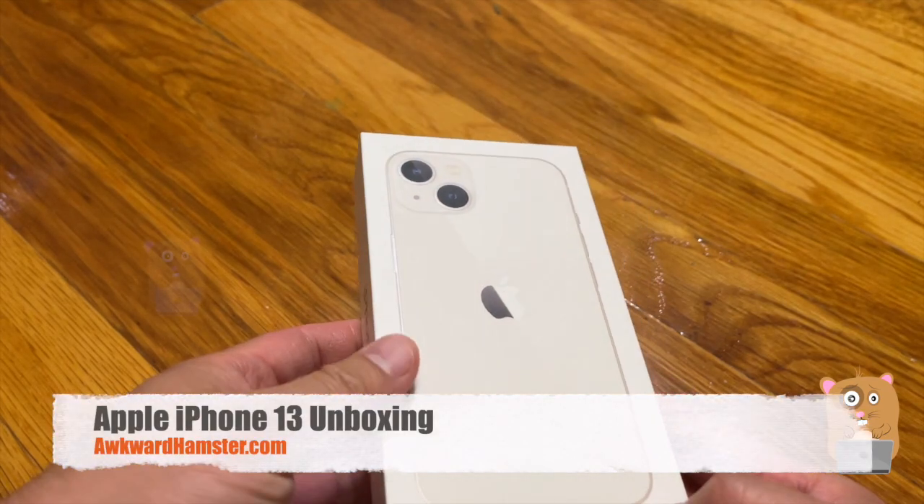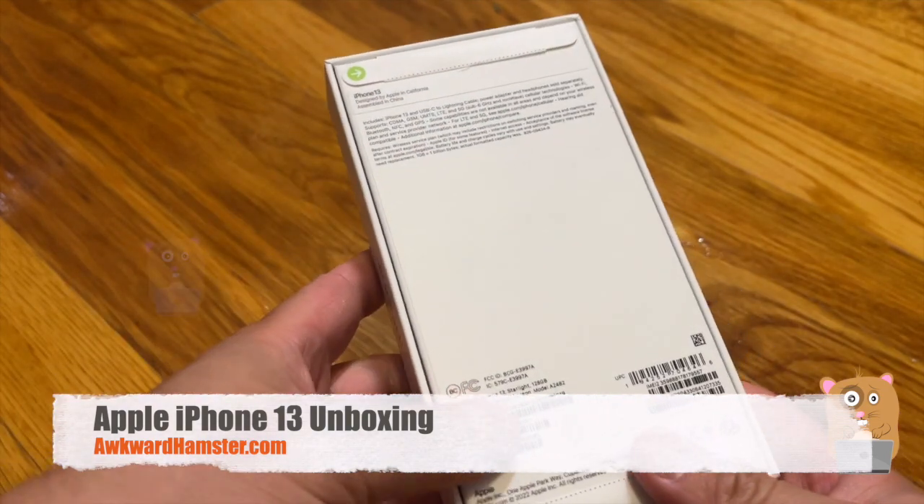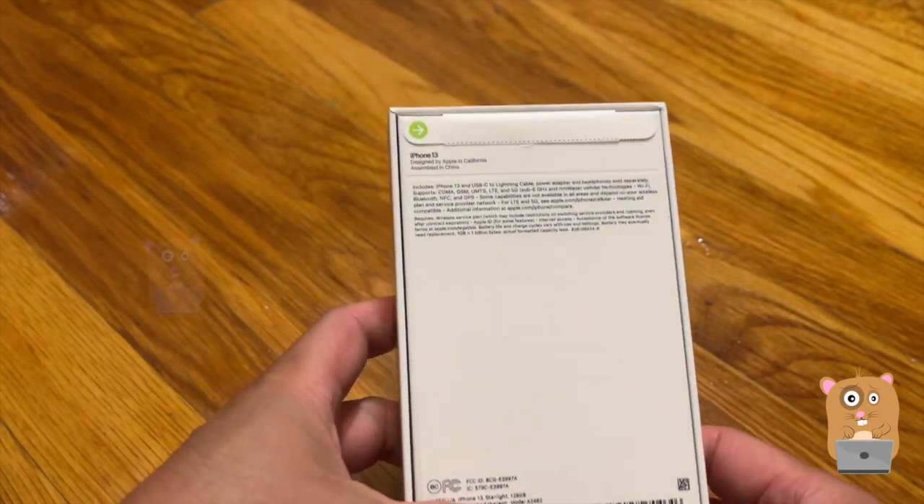Hi, welcome to Awkward Hamster. Today we'll be taking a look at this iPhone I recently got. This is the iPhone 13.